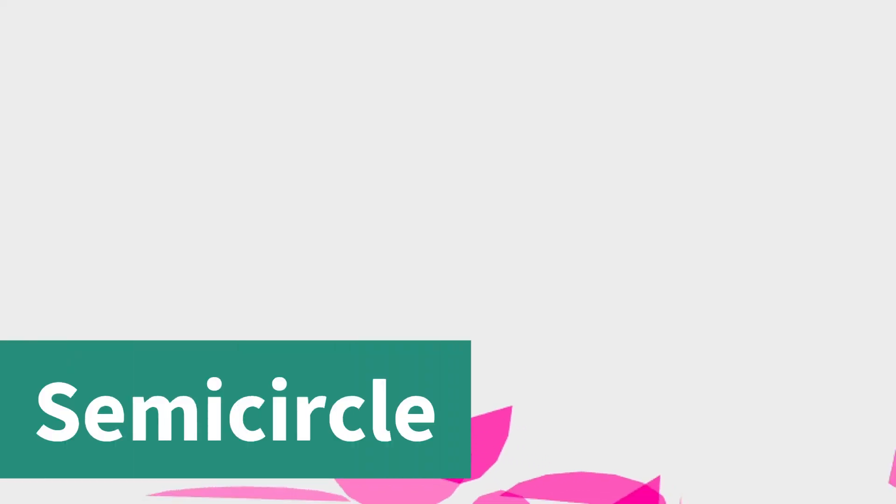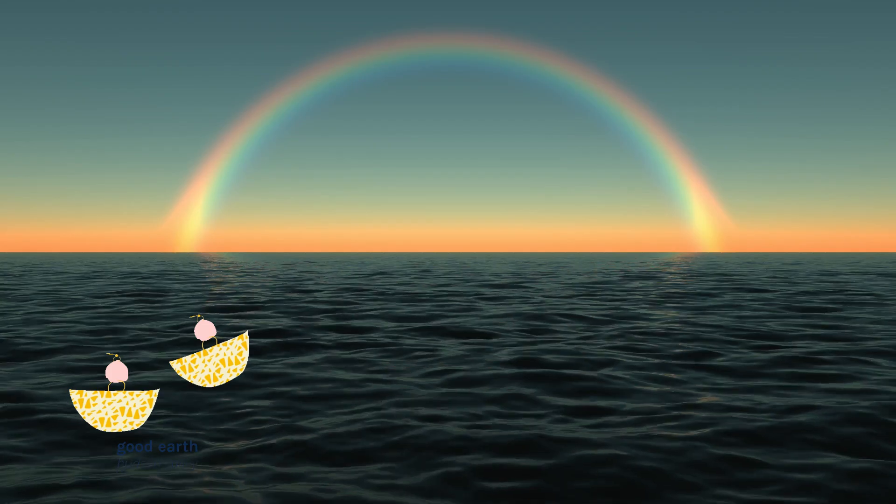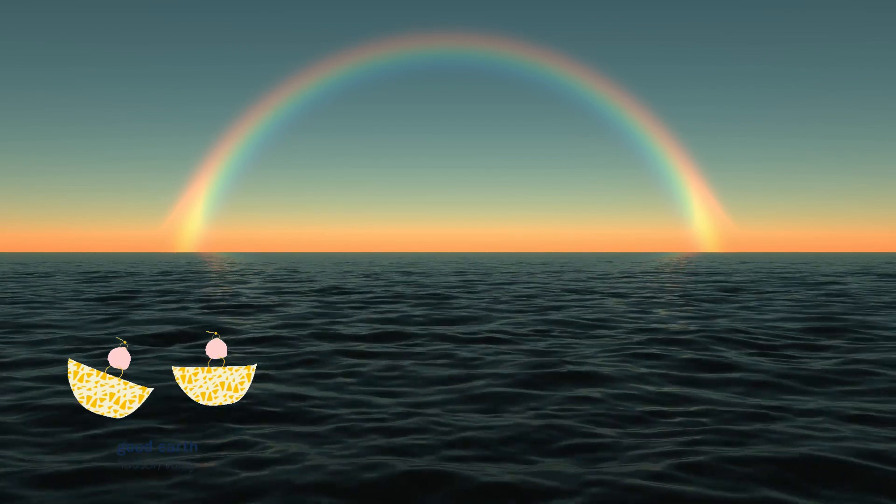Next, we have the semicircle. It's like a full circle cut in half. Can you see how it's flat on one side and round on the other? Semicircles are often used to make things like umbrellas and rainbows.